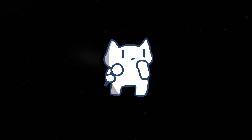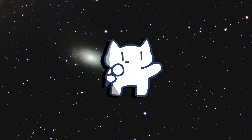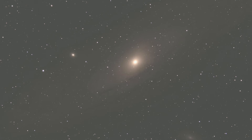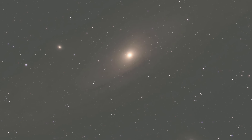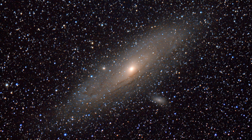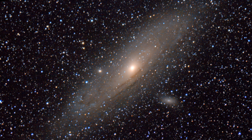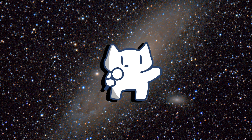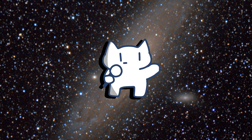Despite its distance, it is visible to the unaided eye under dark skies, and a pair of binoculars or a telescope reveals its spiral arms and bright core. When observing Andromeda, you are looking back in time, seeing the galaxy as it was 2.5 million years ago. For many stargazers, the Andromeda Galaxy is a humbling reminder of the vastness of the universe. Observing it during the winter months is an awe-inspiring experience, as the galaxy hangs majestically in the cold, dark sky.